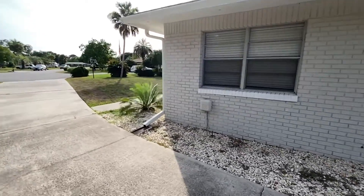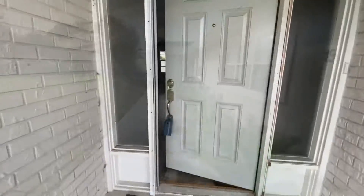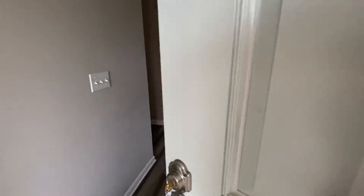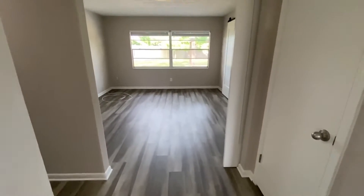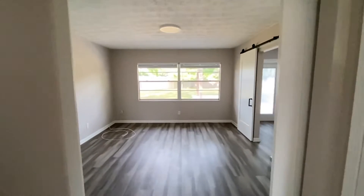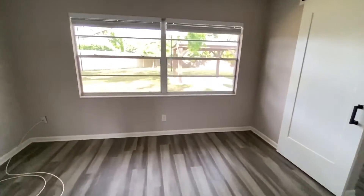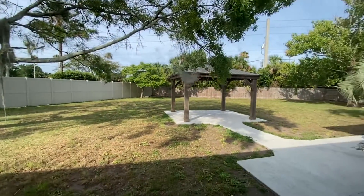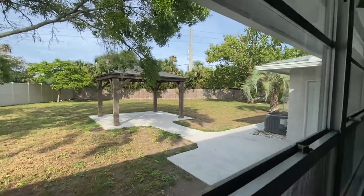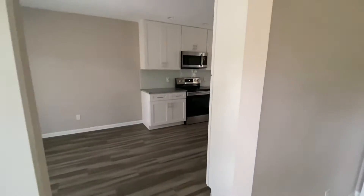Then you come back to the front and check out the inside. So you come in here. This house has been fully renovated on the inside. It's got the luxury vinyl plank. You can see out to the large backyard out there, and there's a little patio.